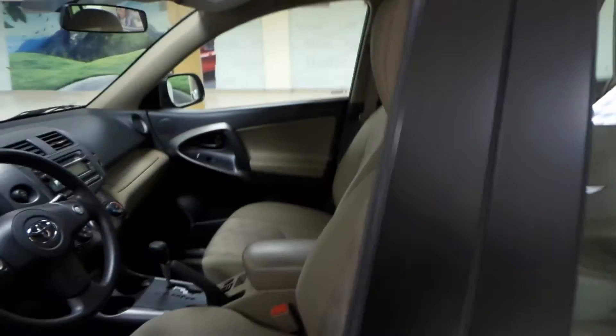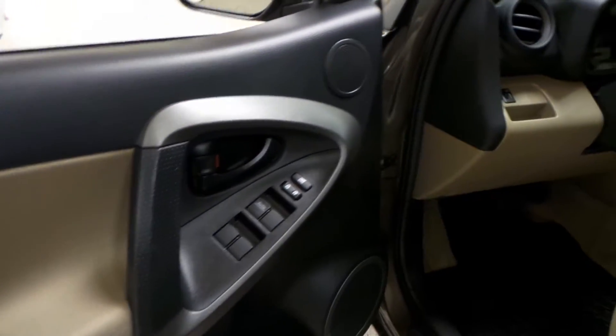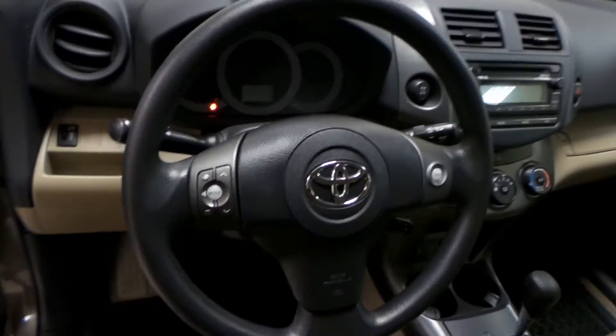We'll check out the interior. We have beige vinyl seats in great condition, front floor mats, as well as power windows and power locks. Your steering wheel displays your cruise control as well as your radio controls.